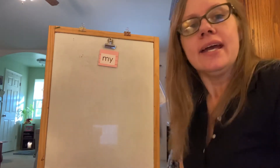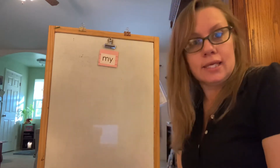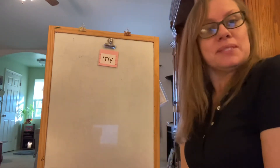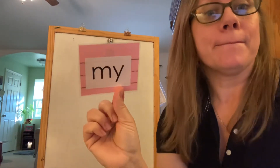So today, instead of just doing a regular sentence and looking for punctuation and letters, we are going to start snap words. I'm so excited to introduce you to our very first snap word: my.